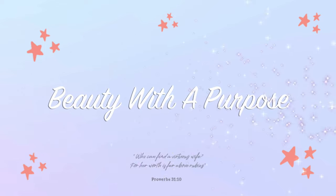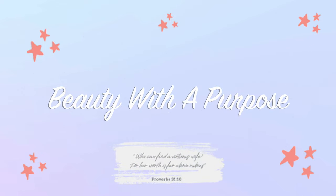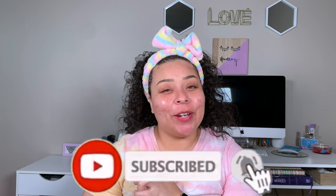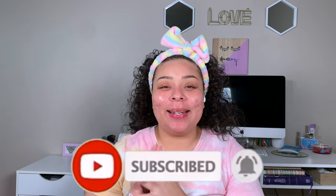Hey guys, welcome back. My name is Allie — if you're new, welcome to Beauty with a Purpose. I upload three videos a week: beauty, Bible, and lifestyle. If any of those interest you, please go ahead and hit that subscribe button and let's get into today's video.